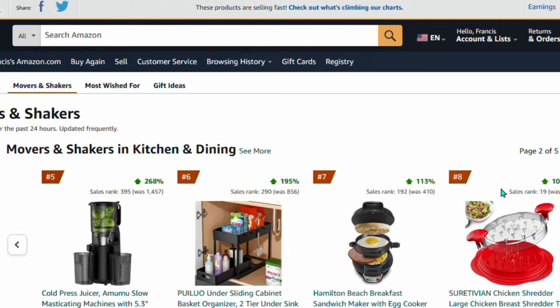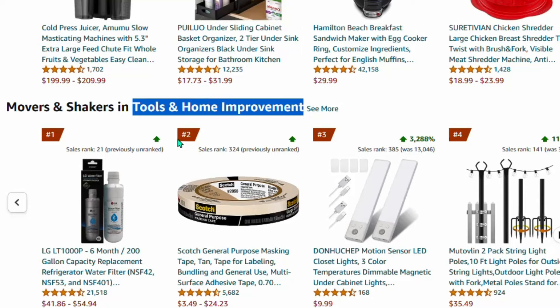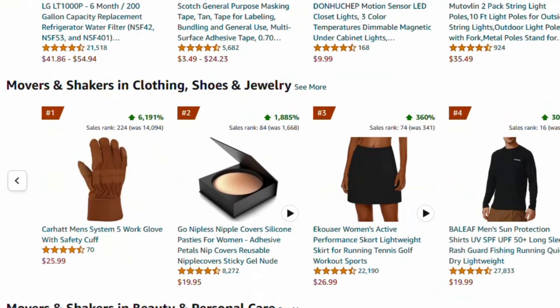You can click the arrow to see different products loading — it depends on the category you want to promote. This is where you are going to select your niche. You need to select one particular niche of products and start promoting on Pinterest. For example, you can see kitchen and dining products, and also tools and home improvement — both are trending niches on Amazon making massive sales.